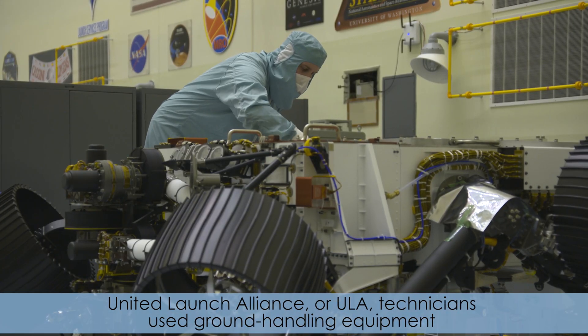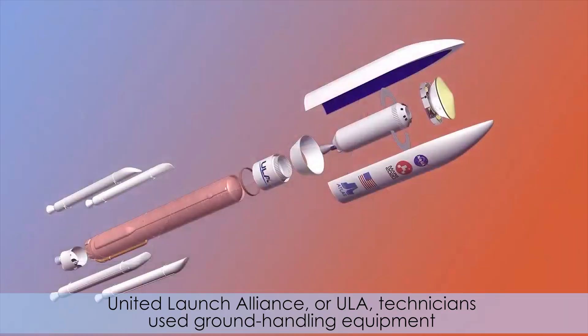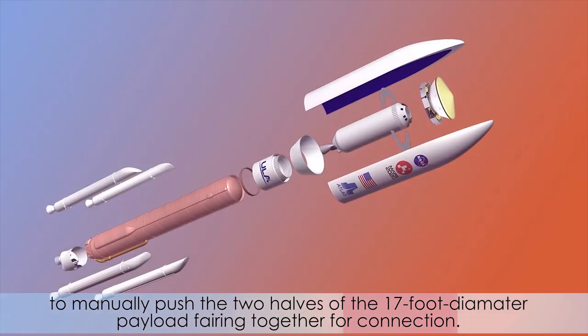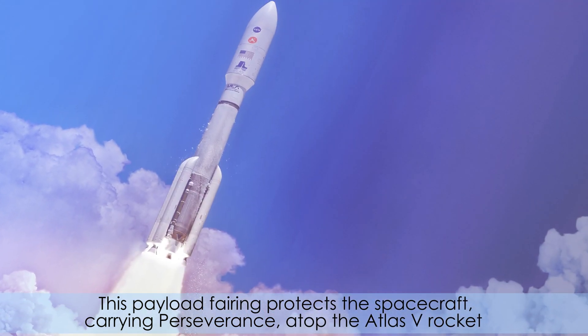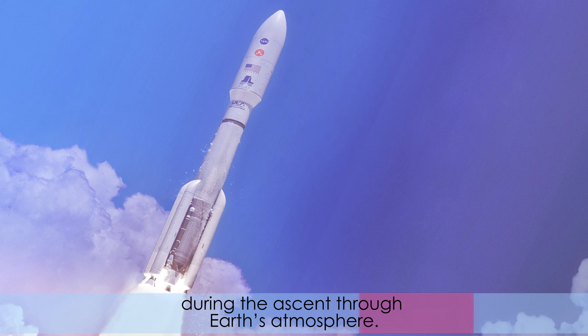United Launch Alliance, or ULA, technicians use ground handling equipment to manually push the two halves of the 17-foot diameter payload fairings together for connection. This payload fairing protects the spacecraft carrying Perseverance atop the Atlas V rocket during the ascent through Earth's atmosphere.